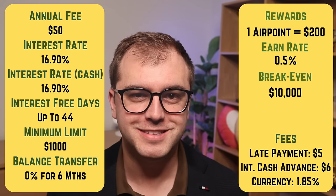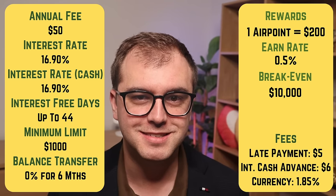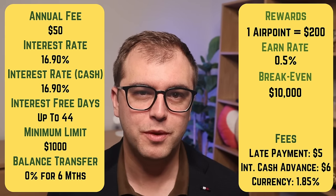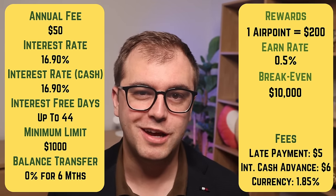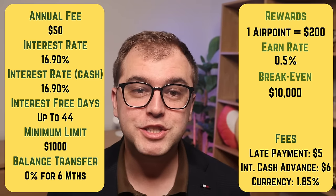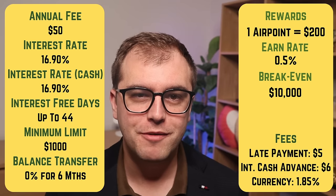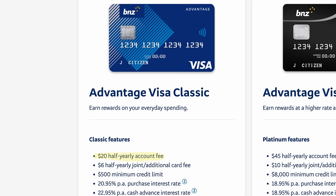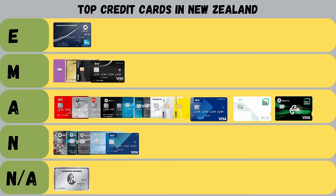Next is the Kiwibank Airpoints Low-Fee Visa. It has an annual fee of $50, charges a 16.9% interest rate on purchases and cash advances, and allows up to 44 days interest-free. The fee structure is the same as other Kiwibank cards, and you can take on their balance transfer promotion. This card earns Air New Zealand Airpoints — one Airpoint for every $200 spent, an earn rate of 0.5%, requiring at least $10,000 a year to earn back the annual fee in Airpoints. Compared to the BNZ Advantage Classic with a lower annual fee and higher earn rate, this card gets an achieved grade.